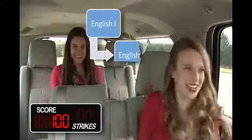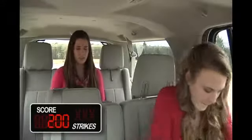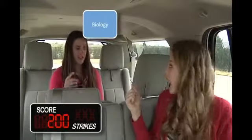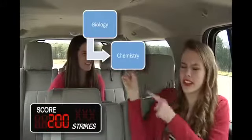Everyone should know the correct order of your courses. Put each course in the correct order. Let's start with English: one, two, three, four. Well done. Our next course is Science. Biology is for freshmen, so that's first. Chemistry has to be next. But what about AP Bio? No — that's an elective.